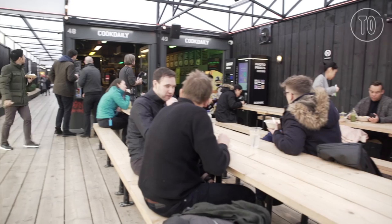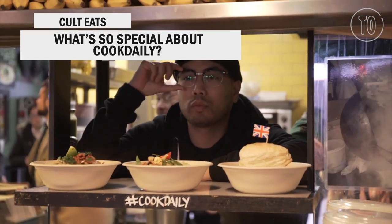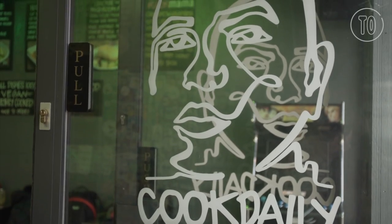I'm KingCookDaily, we're at Shoreditch CookDaily in Box Park. We are serving international vegan food — food from around the world, food that matters to me and food that means a lot.